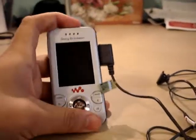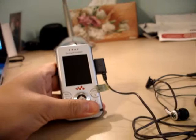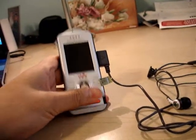Transferring a video takes quite a while — I think it's about half a megabyte per second, which really isn't that fast for USB 2.